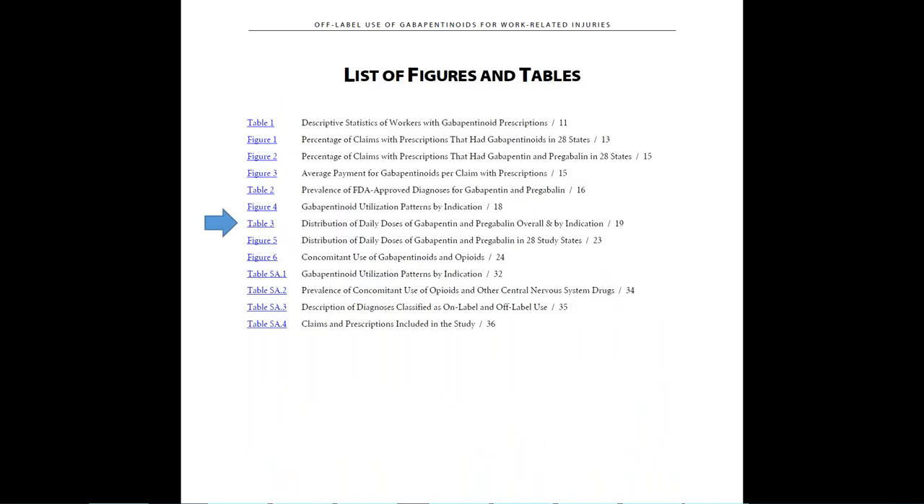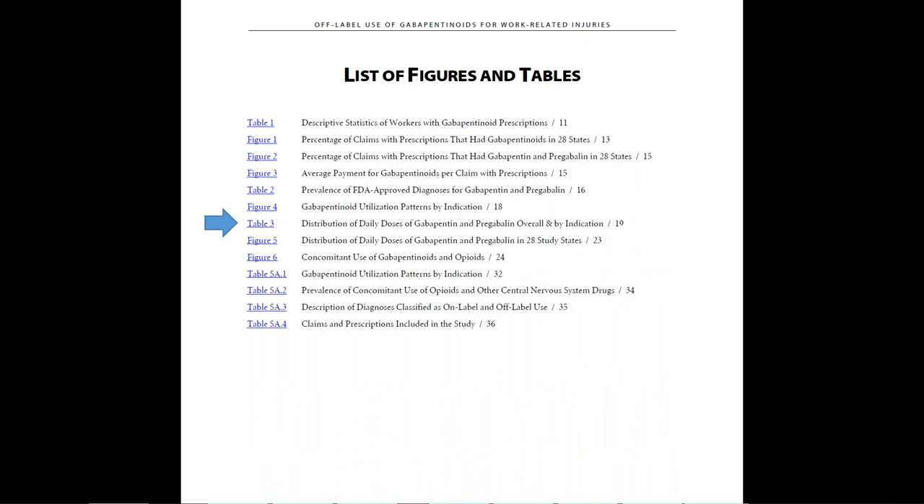If you're interested in information about gabapentin and pregabalin doses, Table 3 summarizes this information using data pooled across 28 states. We generally find that median daily doses are lower than the recommended doses, and the authors discuss potential reasons for lower doses.